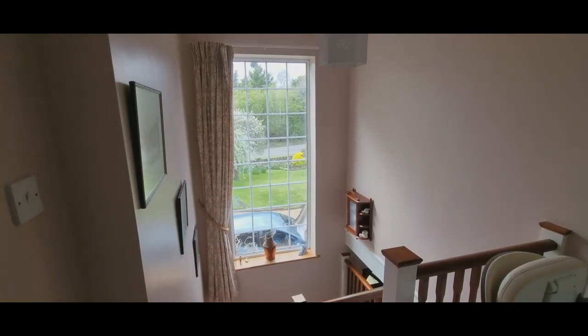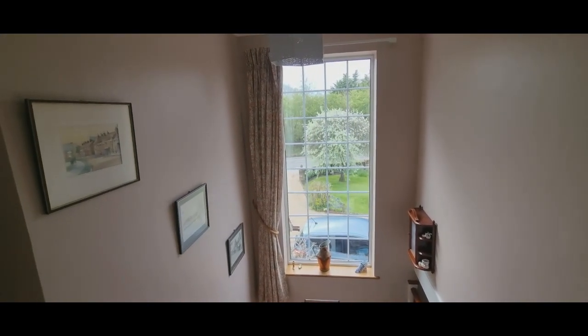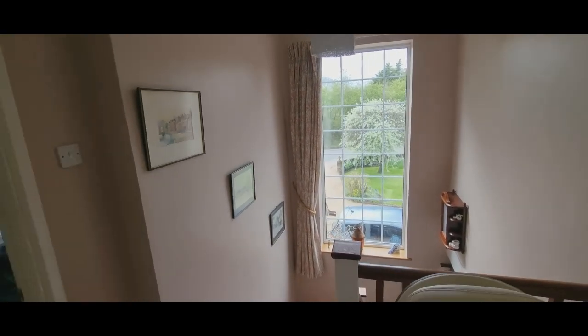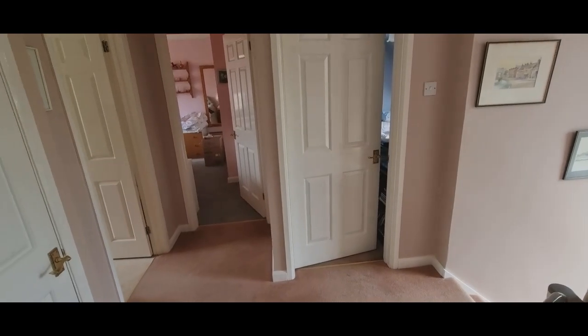The first floor at Old Stocks has this lovely tall window at the front of the property, giving lots of natural light to the hall and the landing area. There are five bedrooms.